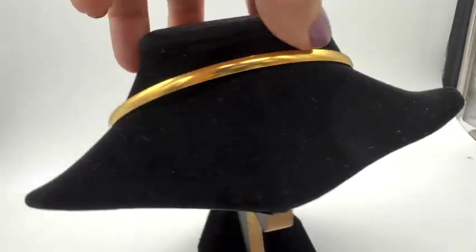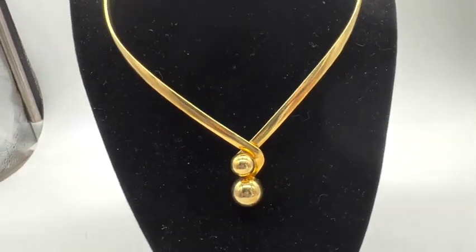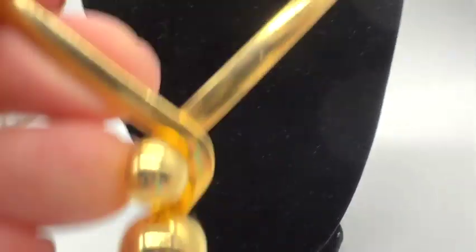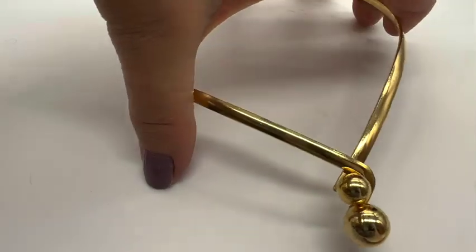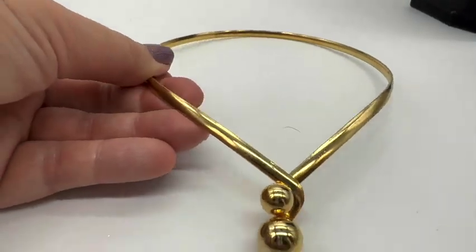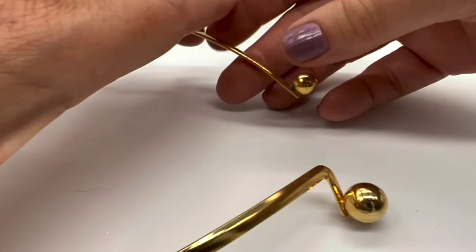This is a very classic gold-tone necklace. It's $10 and it is number seventeen. Let me open it up — it opens like this, just needs two hands.